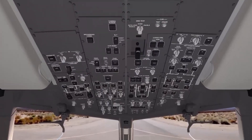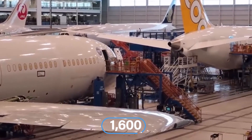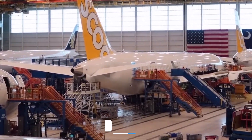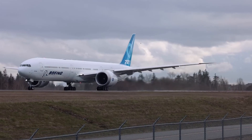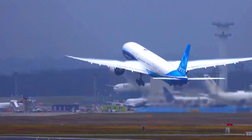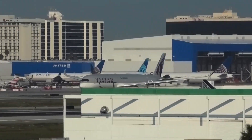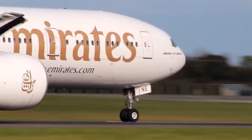The Boeing 777 model has been on the market for a long time, with over 1,600 of the model selling over the subsequent years. The long-range wide-body jetliner was quickly becoming the favorite of many long-haul airlines, with hub and spoke carriers such as Qatar and Emirates operating vast fleets.